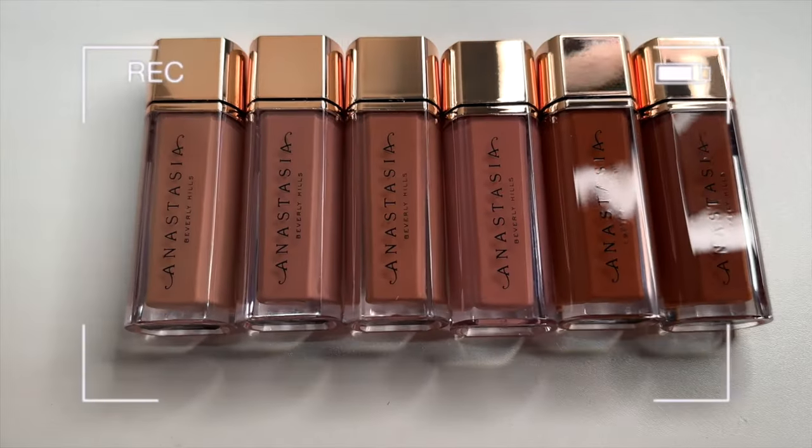I'm going to lip swatch all of these and then towards the end we'll talk about it — how they look, how they feel. I'm thinking about doing an eat test. These are velvet matte so there should be some long wear. I'll make that determination later. The lawn mower is going so apologies for the noise, but the sun is here and we gotta take advantage, especially in winter.